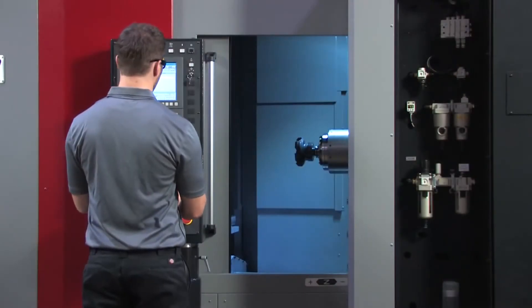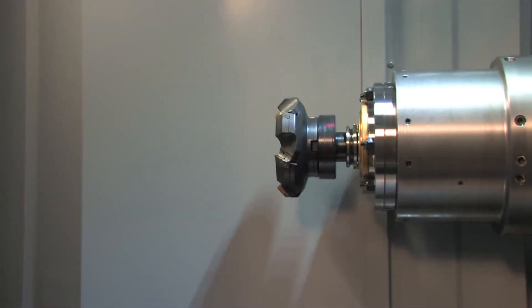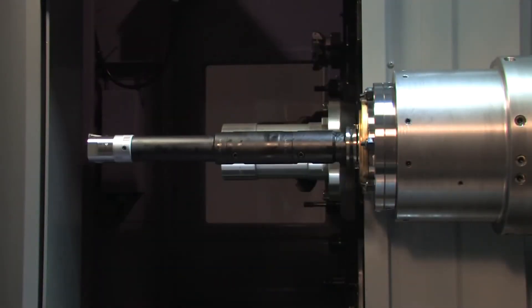An exceptionally fast automatic tool changer further elevates the speed of the HMC400. A wide variety of tool sizes are supported by the ATC.